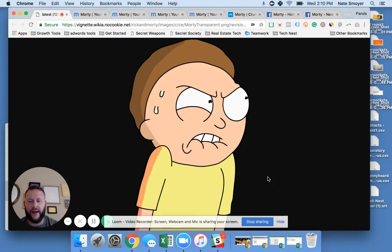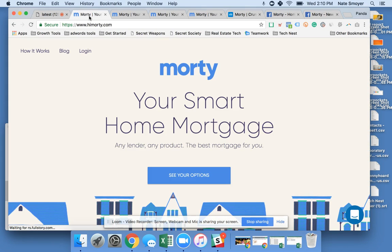I'm Nate Smoyer from Realty and Panda coming at you with another overview and this week we're talking about Morty. I heard about this Morty from a few friends of mine, but this is not the Morty we're talking about — and perhaps this is the face that you've made when you've been trying to shop and compare for mortgages. We're talking about this Morty.